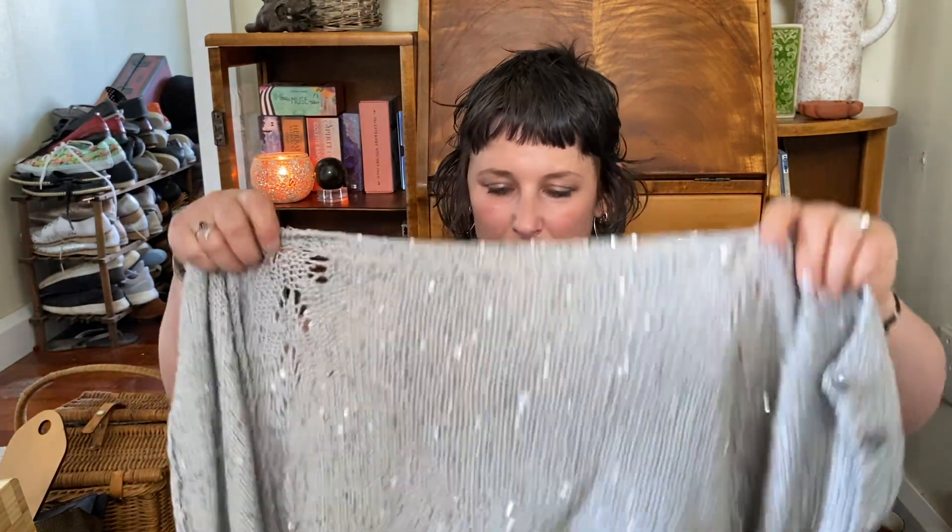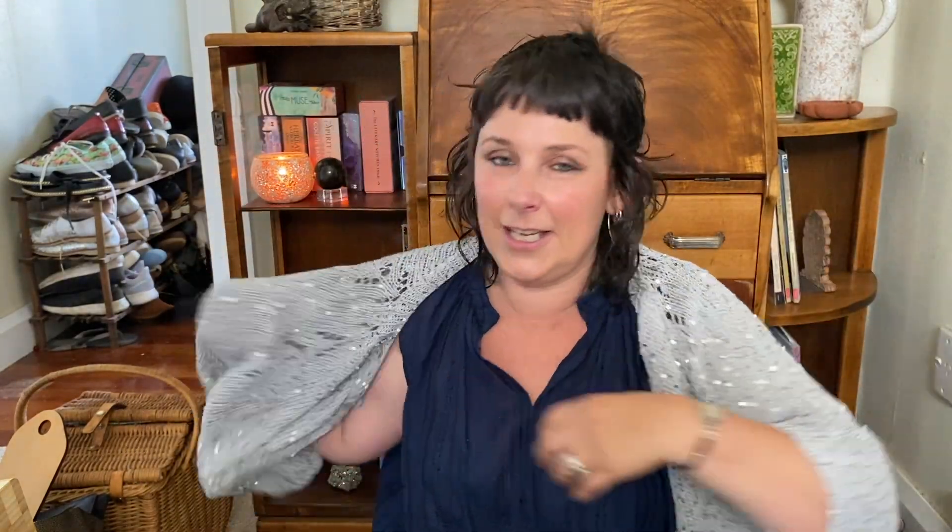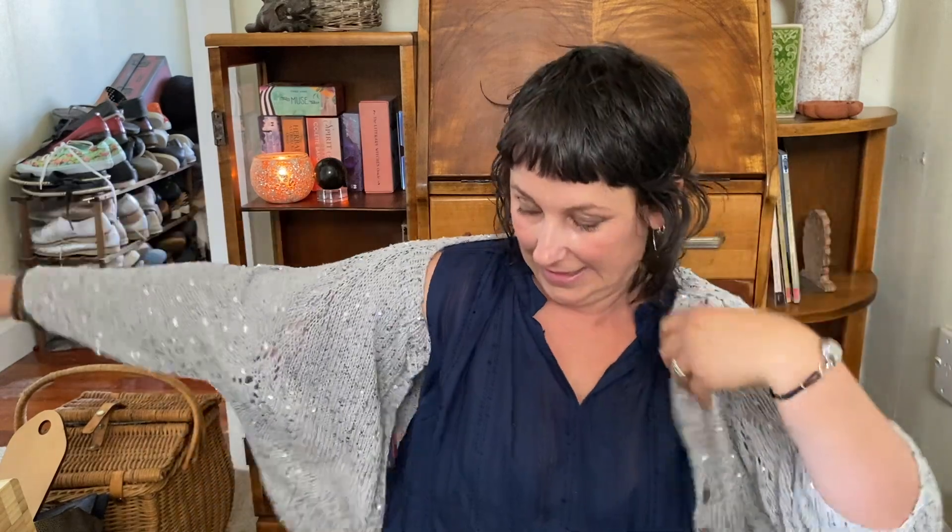Another finished object is my sparkly cotton sequin Felix cardigan. This is my sparkly goodness and I really, really enjoyed knitting this. I got the cotton...